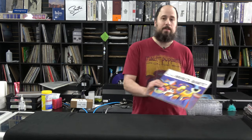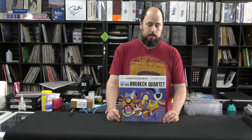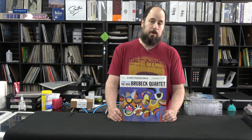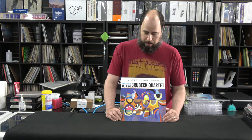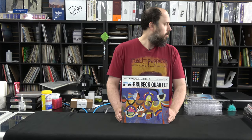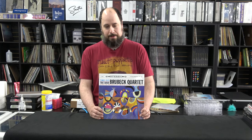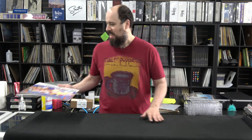I'm going to start out with Dave Brubeck's Time Out, the 45 RPM version. This is a record that I have done a video on — a shootout — and this particular 45 RPM came out on top. This is a fantastic record, great for showing the three-dimensional nature of a band playing. You can put this record on, close your eyes, and pick out Brubeck, the drummer, everybody, within a virtual stage setting. I had a buddy once who I brought home, let him listen. We put Time Out on and his comment was, 'It sounds too good. I don't like it.'